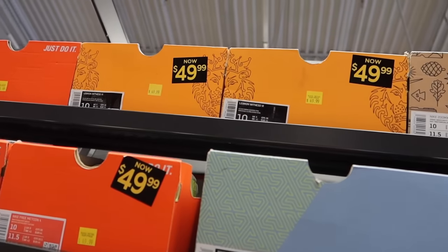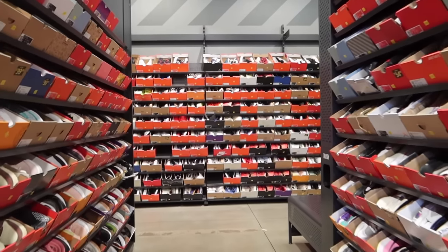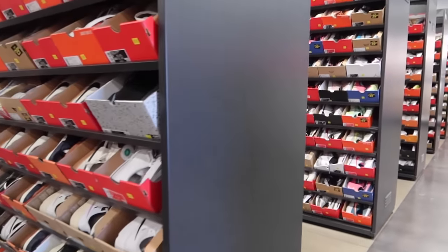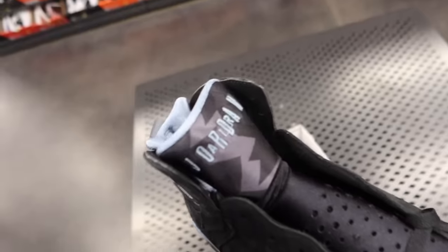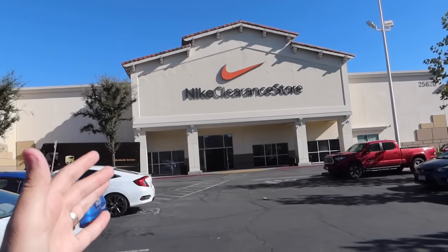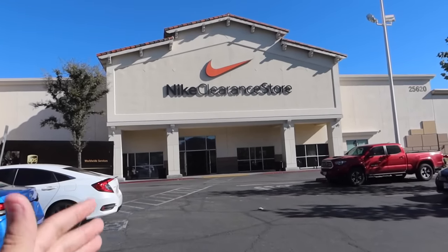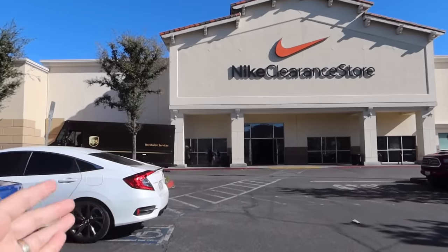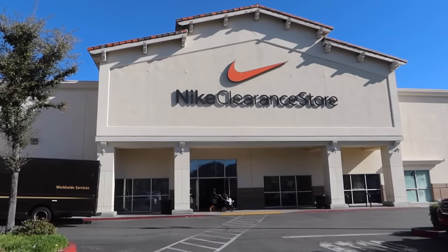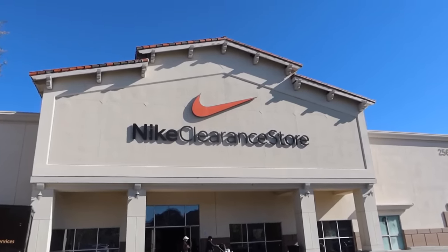Today we went to the cheapest Nike in the entire world — the Nike clearance store where everything is marked down and there were deals and lots of fire heat. You don't want to miss out on this one. This is the cheapest that you can get in all of Nike: first it goes to the Nike store, then to the Nike outlet, and last it comes to the clearance store. Let's see if we can find any super good deals today.